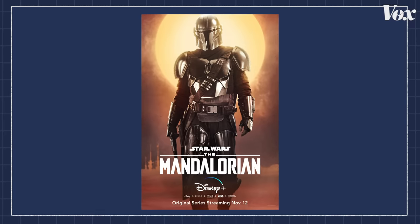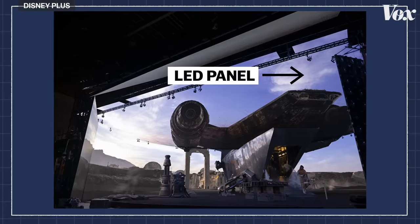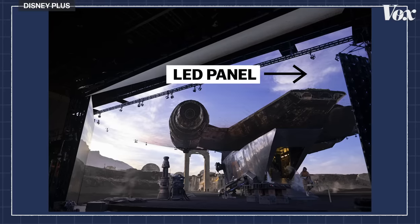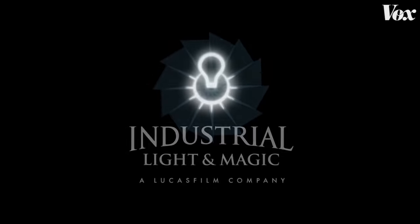Disney Plus' The Mandalorian, a live-action Star Wars TV show, used this technique. My name is Charmaine Chan, and I'm a lead compositor at Industrial Light & Magic.